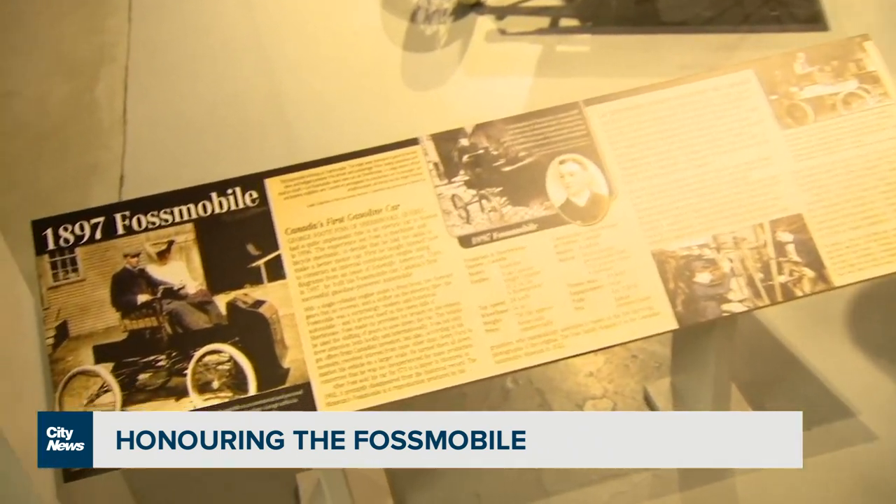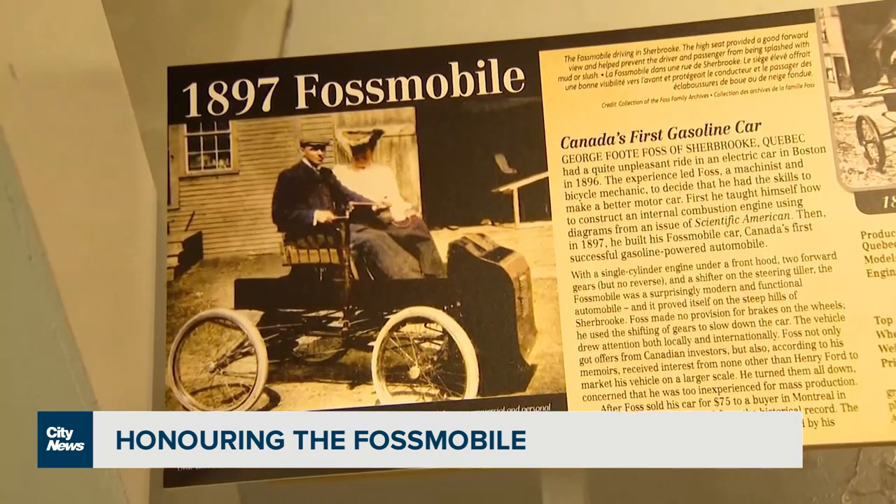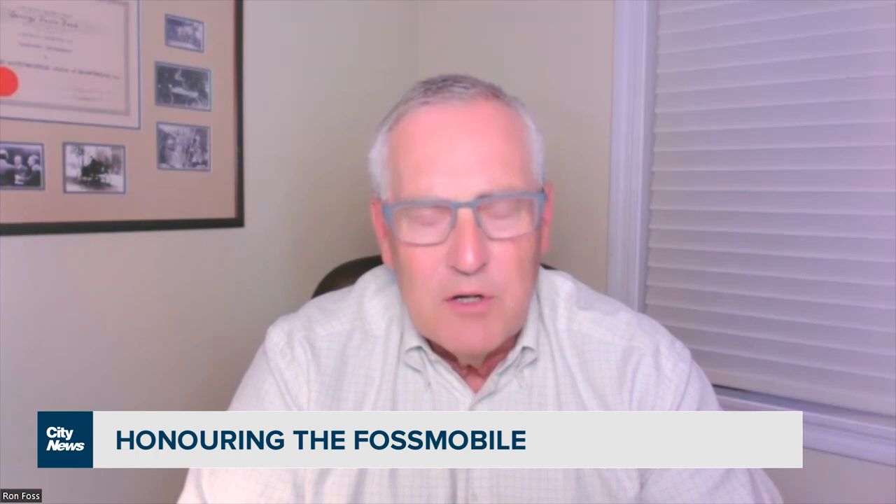His grandson hopes the replica will honour his grandfather's contribution to Canadian history. I wanted it to be on display somewhere where Canadians could appreciate it. Having people now being able to see it, I think it's a huge family honour.